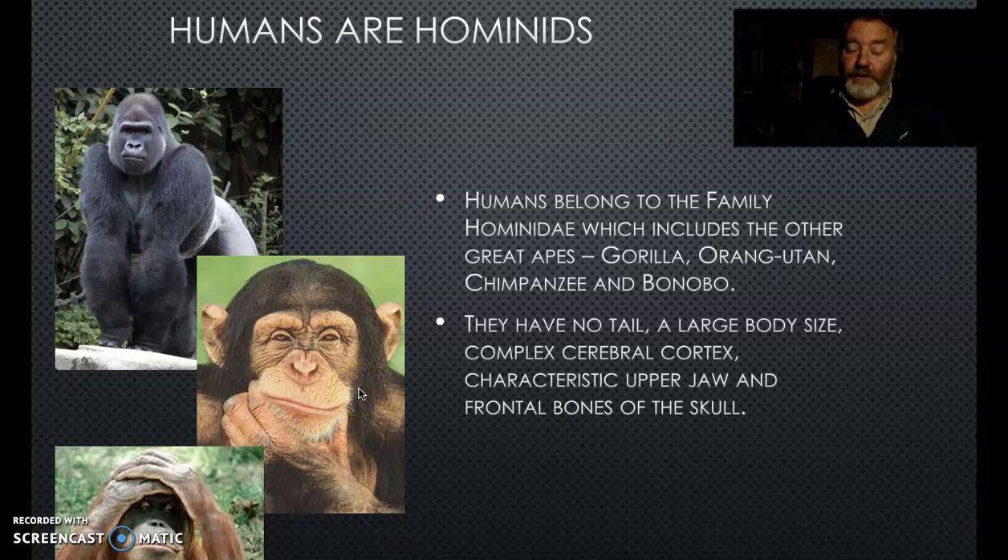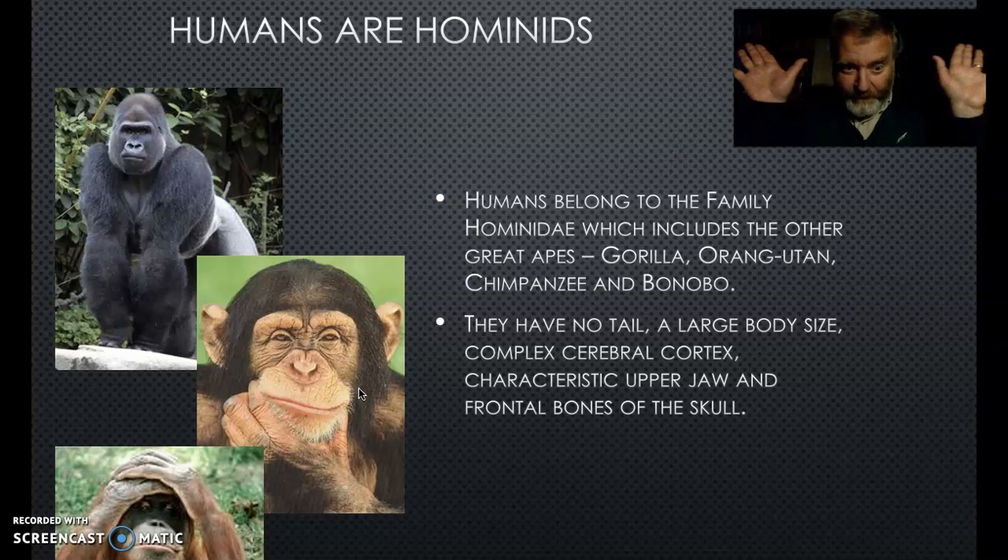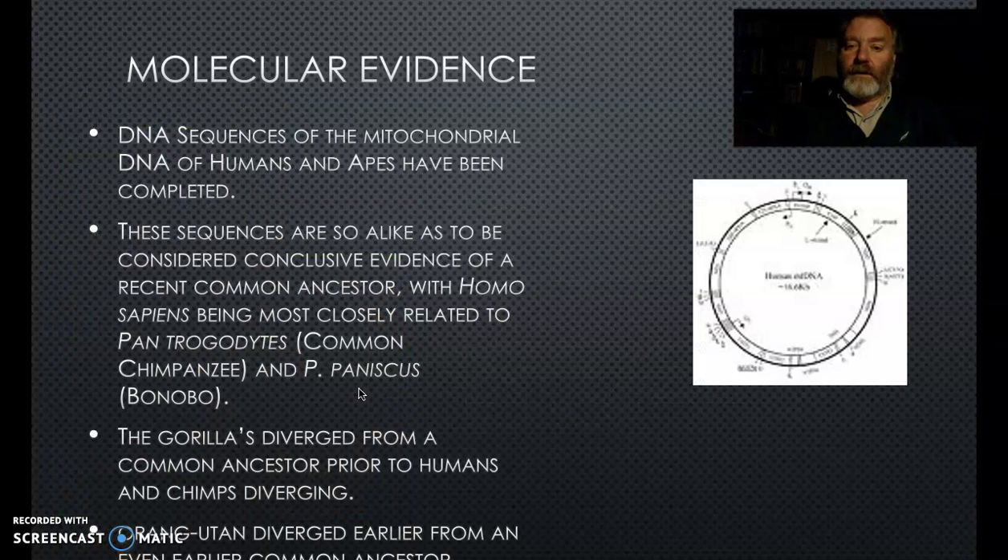Essentially we have no tail, a reasonably large body size - not as big as a gorilla - and a complex cerebral cortex giving us the ability to think and use tools. The characteristic upper jaw, the frontal bones of the skull, are quite characteristic of this group. Forward-looking vision means peripheral vision is reduced because we're now focusing on stereo vision.